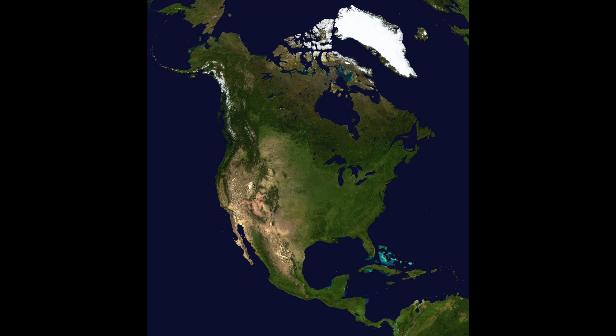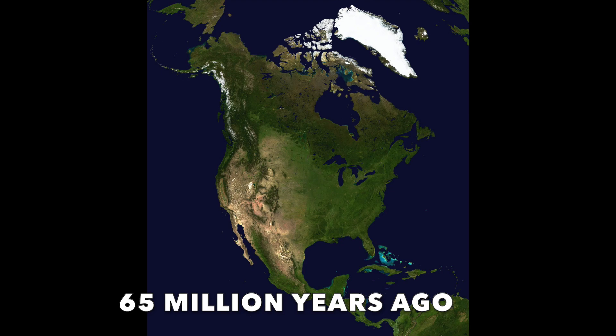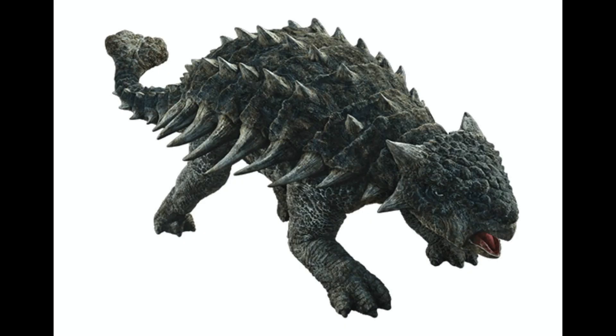Ankylosaurus was found in North America in the late Cretaceous period, about 65 million years ago. The Ankylosaurus was about 30 feet long, and it's estimated to weigh about 6 to 7 tons.